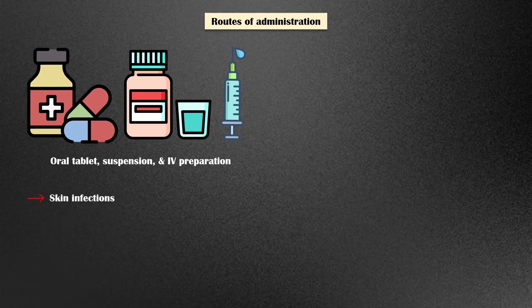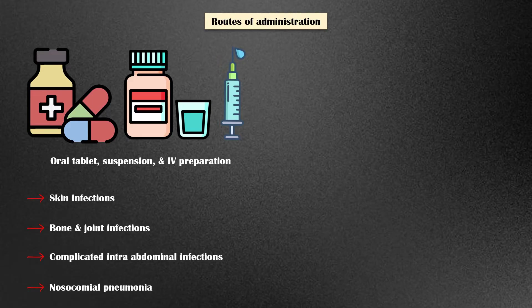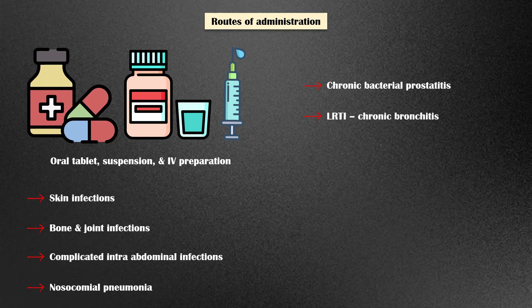Bacterial skin infections. Bone and joint infections. Complicated intra-abdominal infections. Nosocomial pneumonia. Chronic bacterial prostatitis. Lower respiratory tract infections, such as acute exacerbations of chronic bronchitis. Complicated urinary tract infections. And acute sinusitis.